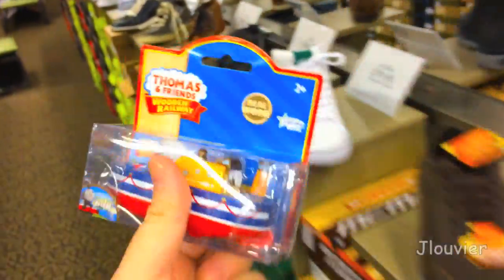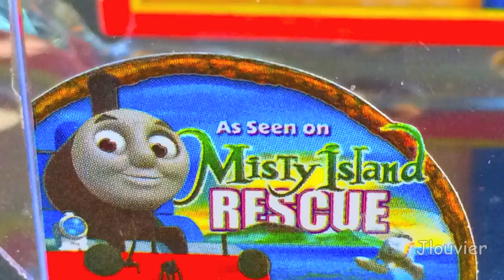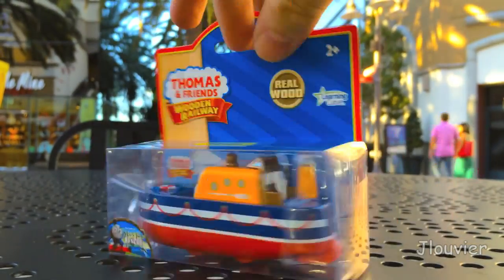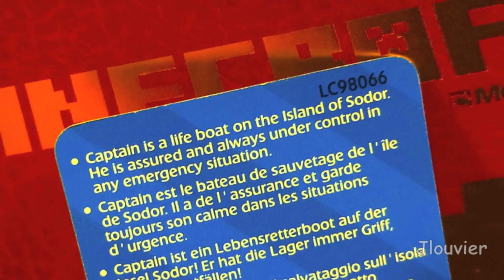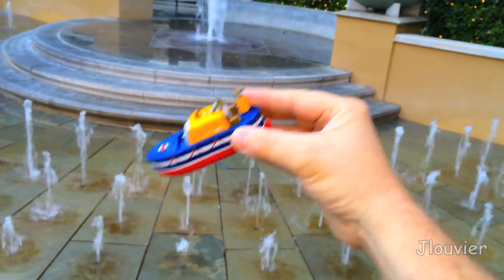Today we're going to be taking a look at Captain, a blue and yellow lifeboat. This seafaring fellow is part of the Sodor search and rescue team. Ready to race to the emergency, Captain is a very serious but always willing to help boat. Known as a level-headed type of character, his personality makes him perfect for his risky line of work.